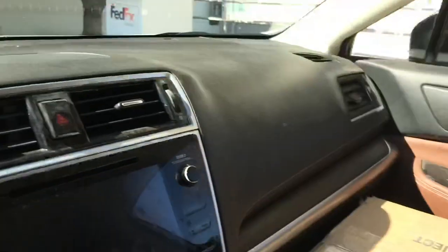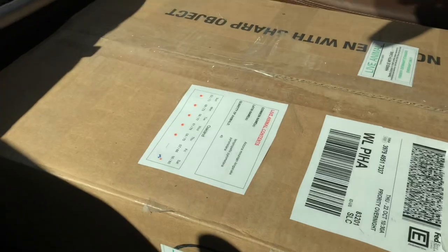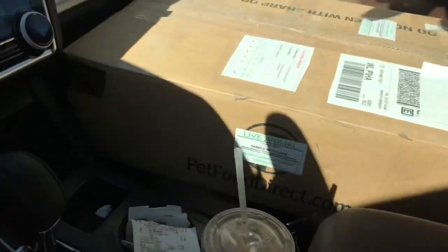Alright guys, we're at FedEx again, and man that's a big box. I wonder what could be in it. Let's go home and check it out.